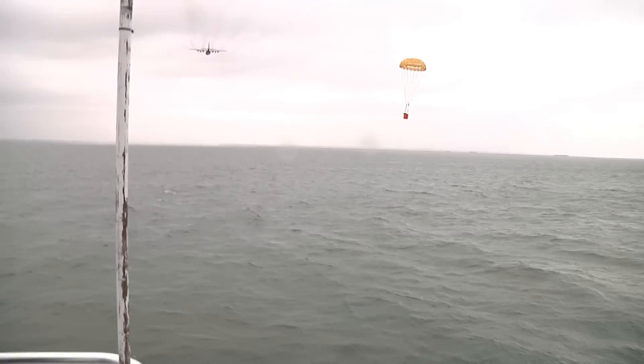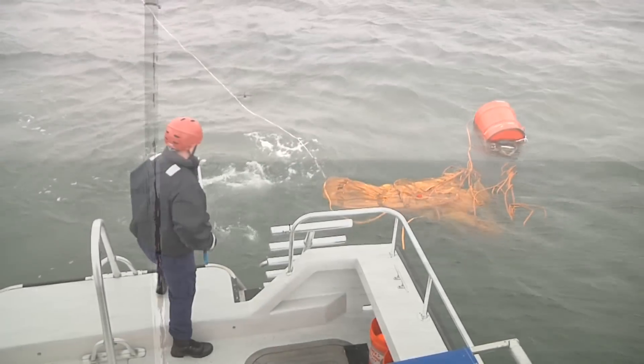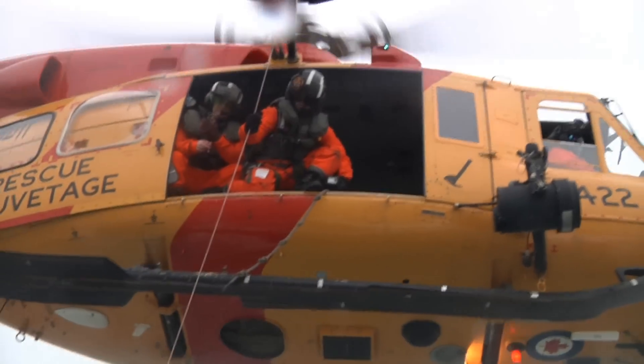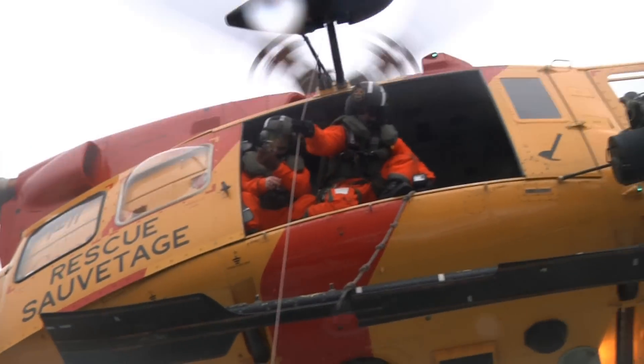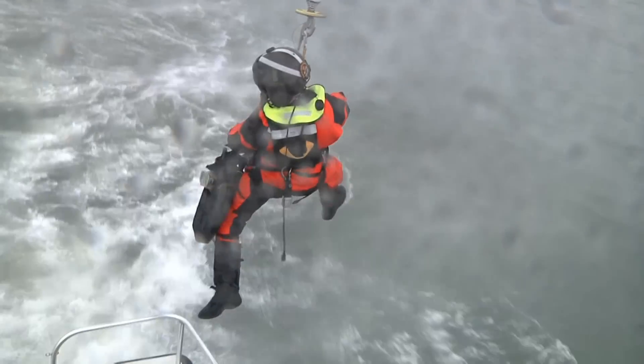Another pass overhead and the air crew tosses out emergency supplies tethered to a parachute. The boat crew uses a hook to bring the gear on board. Then the action gets more intense as a Canadian Super Huey helicopter hovers just above the vessel, dropping and recovering rescue swimmers right onto the deck.